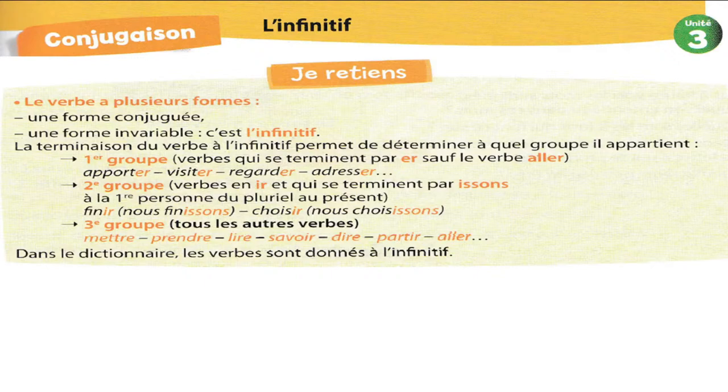Je mange, Karim va à l'école — « va » c'est un verbe conjugué. Puis, il y a la forme invariable et c'est l'infinitif. La forme invariable, ça veut dire qu'il ne change pas. Si je change le temps, le verbe qui est à l'infinitif reste à l'infinitif. Si je change le pronom personnel, le verbe qui est à l'infinitif reste comme il est. Il ne change pas. C'est la forme originale du verbe.